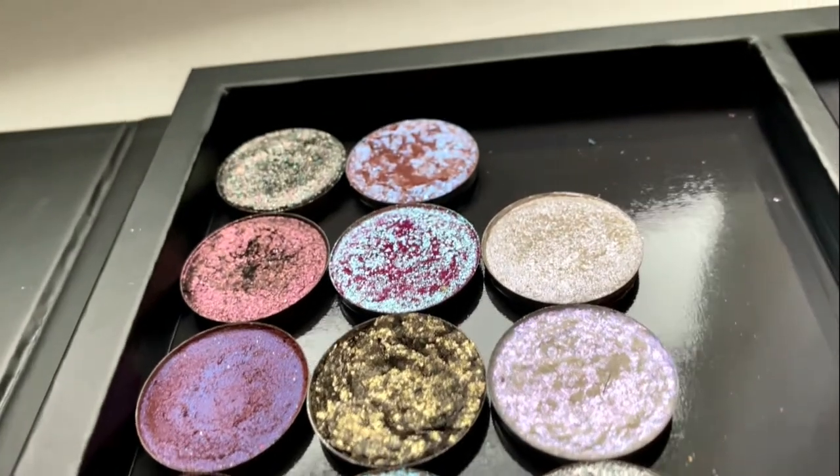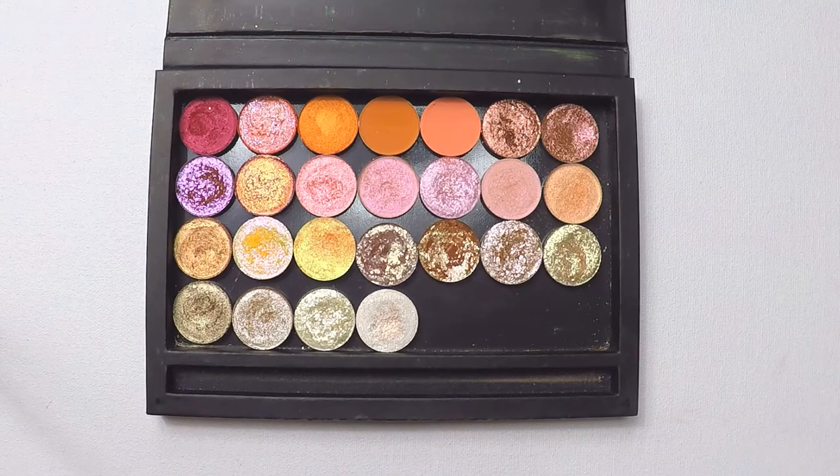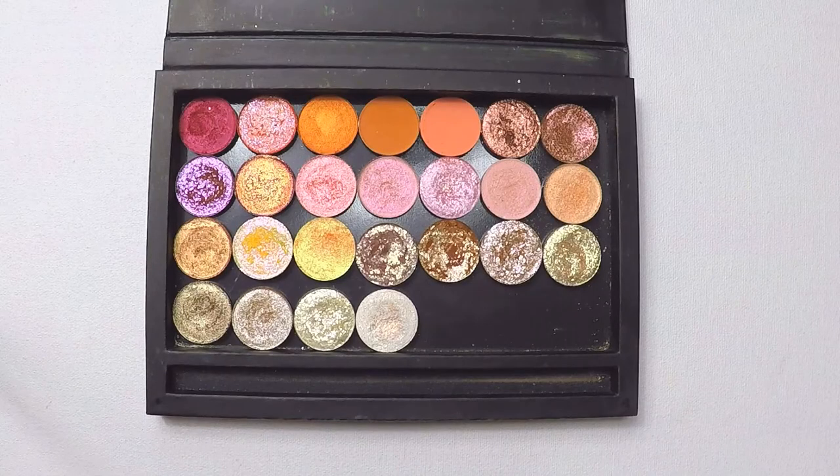I'm so excited to show you these shadows. There are 25 of them — a mixture of flakies, shimmers, metallics, and mattes. For the swatches, I'm going to go row by row. I will show you each shadow up close, swatch it on my finger and then on my arm, and once I complete a row I'll show you the row up close in both indoor and outdoor lighting. I have purchased the majority of my Copacetic shadows; a handful have been sent to me in PR and I'll try to denote that as I go. Feel free to grab a pen and paper. If you want to save 10% off your Copacetic Cosmetics purchase, you can use code It's Casey Wilson at checkout. And with that, let's get into the swatches.